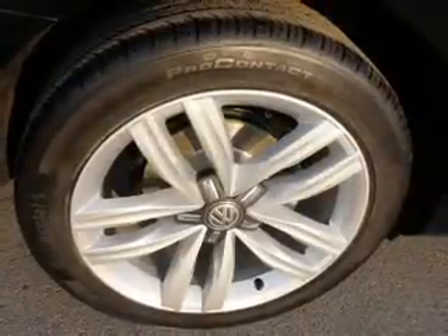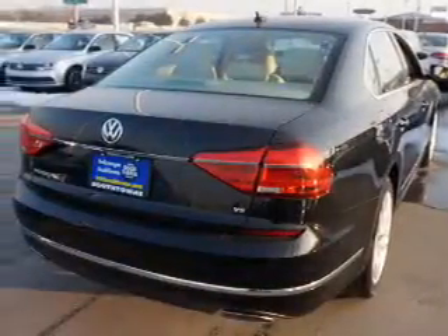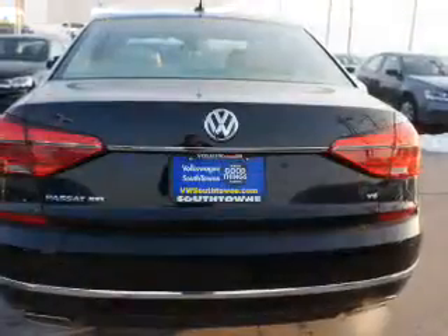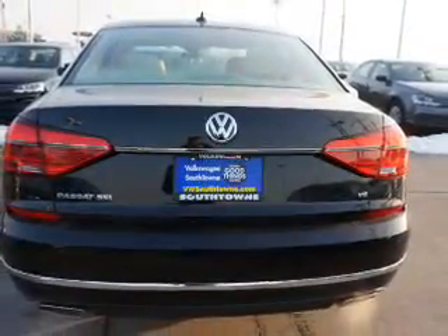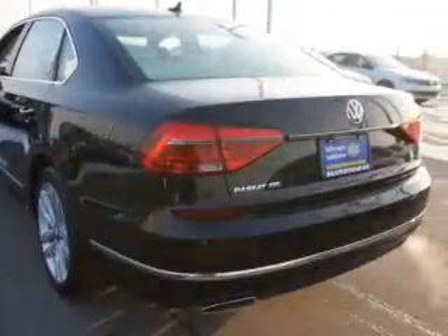The features include a power sunroof, electric trunk, blind spot sensors, auto-dimming mirrors, an alarm system, keyless entry, rain-sensing wipers, independent suspension, brake assist, traction control.